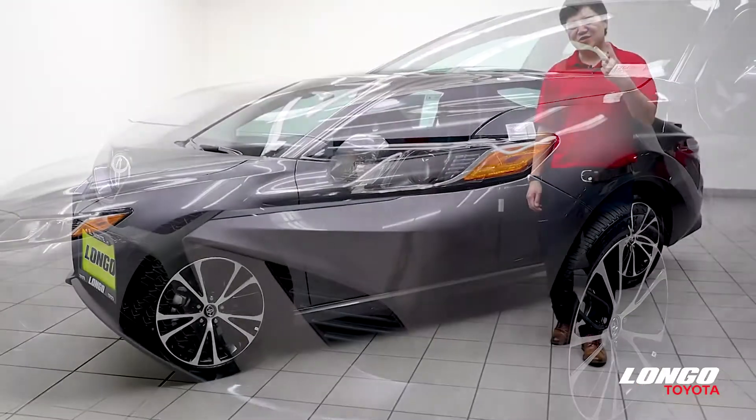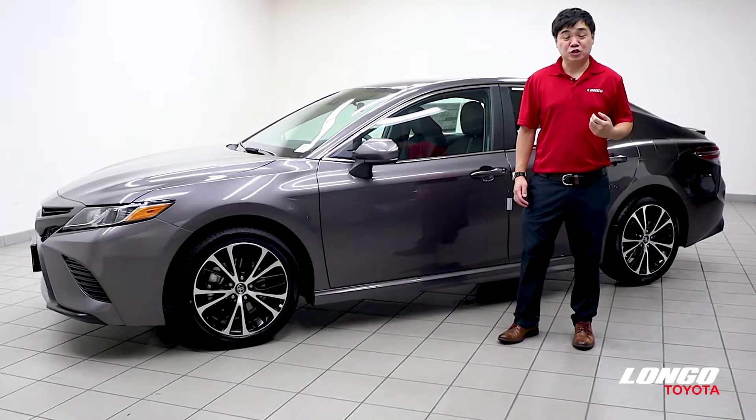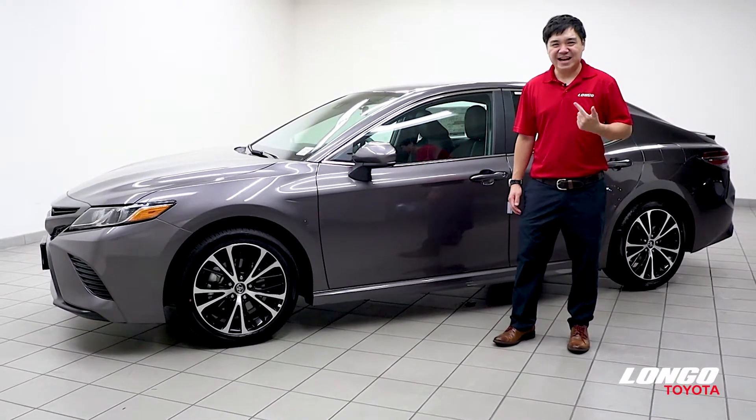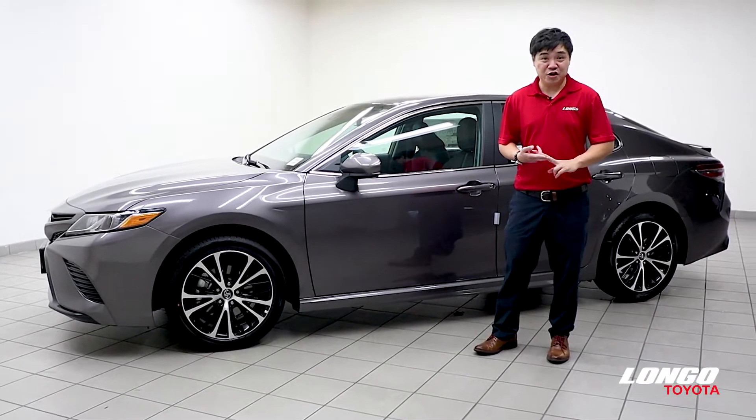Did you know that the Camry comes in two distinct flavors? You have your luxury flavor, which comes in a trim of L, LE, and XLE. And you have your sporty flavor, which are the SE, XSE, and TRD.